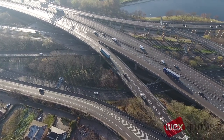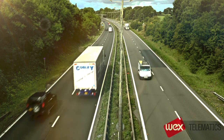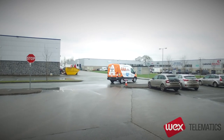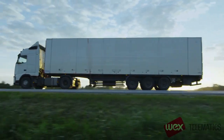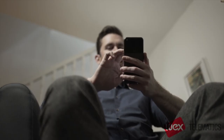Welcome to our telematics demo. Over the next few minutes we plan to give you an overview of some of the features of our system and how we think it can help you to manage your vehicles more efficiently. We haven't got time to show you all the functionality, but it should give you a flavour of how powerful a tool it can be and how easy it is to use. We will also show you our app, which allows you to get all the benefits of our service while you are on the move.